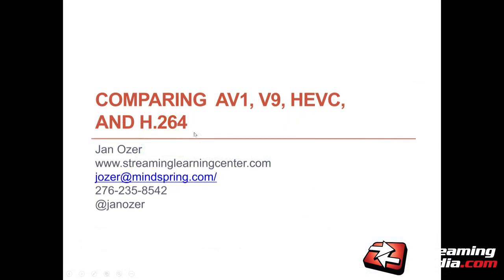What I was trying to do when I prepared this presentation was compare the quality of AV1, VP9, HEVC, and H.264 — probably the most relevant four codecs on the market today. I made a lot of progress and did quite well, but didn't quite get to the endpoint I wanted to. You'll see why in a second. I think there's a lot of good data here, but it's incomplete.